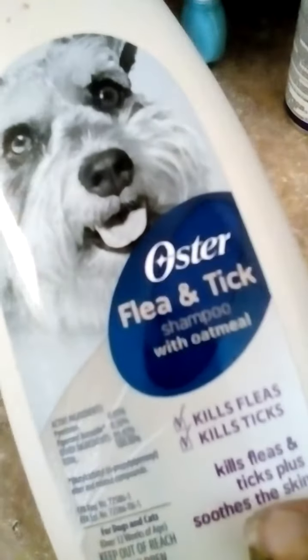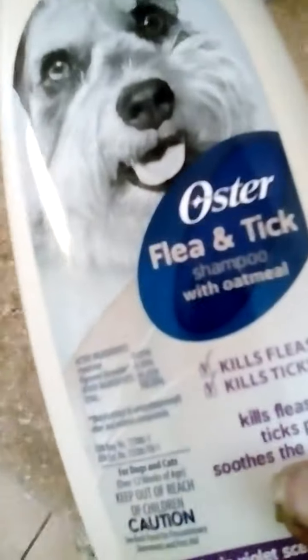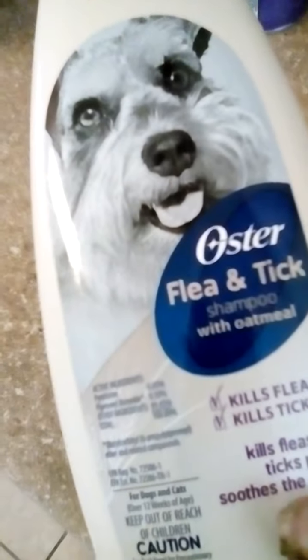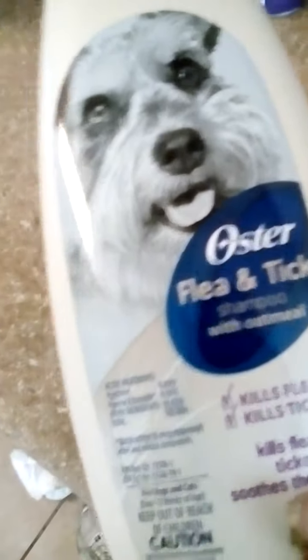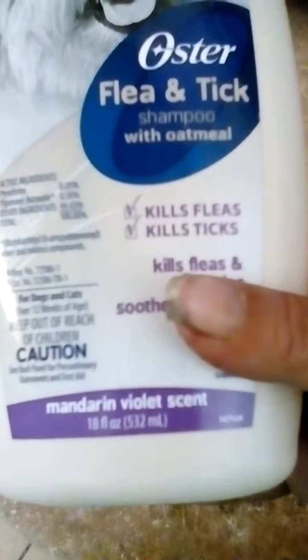I think you can use this on cats also, but we haven't tried it on any cats. We've just been using it on our dogs. This is an 18-ounce bottle.